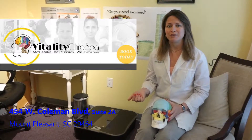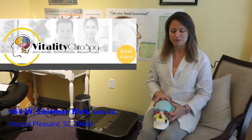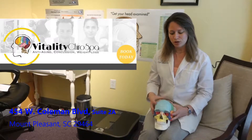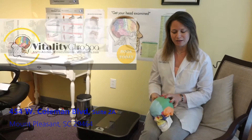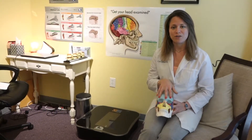Hi, welcome to Vitality Chiro Spa. Today we're going to be talking about migraines and cranials. So often times women, men, young adults and children will come in having experienced headaches and migraines and they don't know where it's coming from. So the first thing we do is we check the skull, the cranials that make up the skull. There are 22 bones within the skull — we have eight large ones around our head and then the others are much smaller along the facial bones.